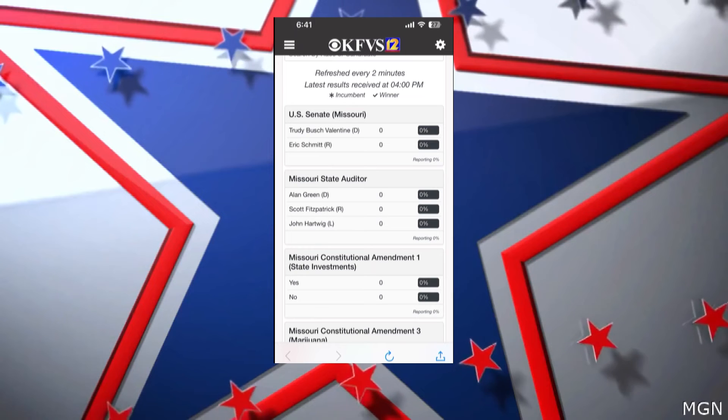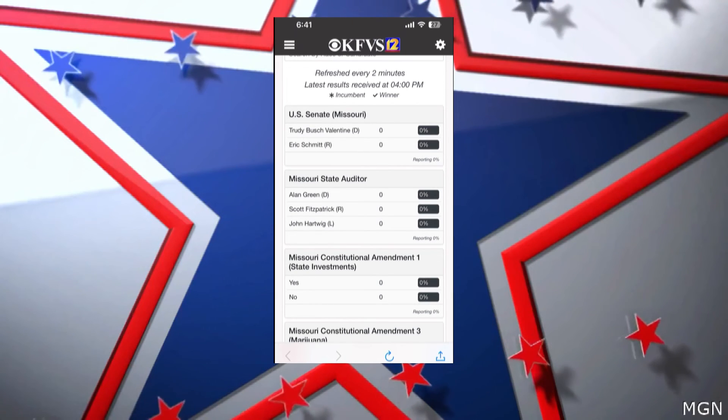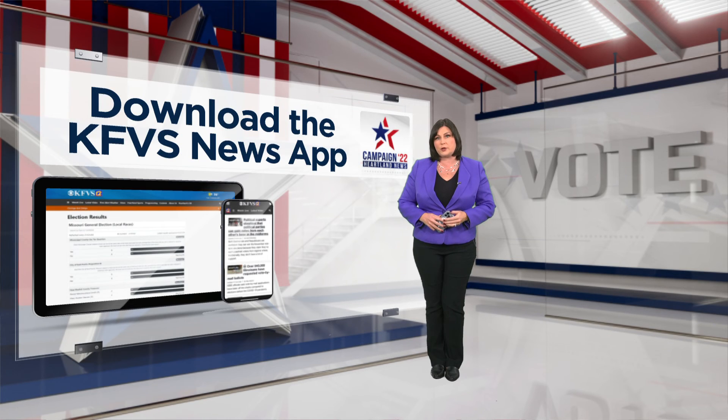Those numbers are refreshed every two minutes. And again, the KFVS News app is a free download. So go ahead, download it and take those election results with you wherever you go.